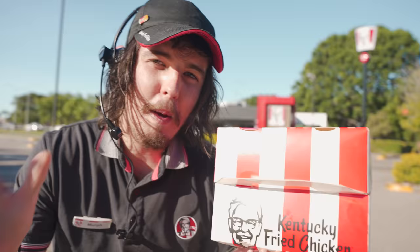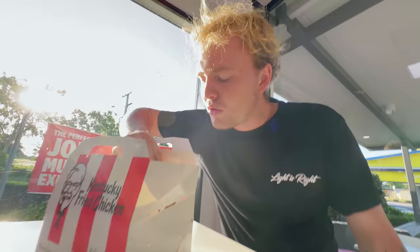Yep, for some reason, any time an Aussie catches a glimpse of this bloke's face with a red and white colour scheme, their memory is instantly wiped for the last 15 times they had KFC, and the fact that five minutes after they finish pounding a zinger box into them, they were shitting through the eye of a needle.